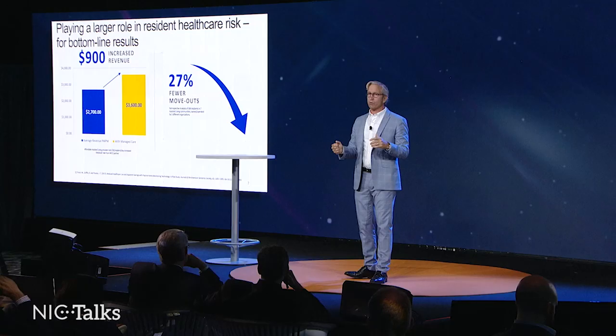Lastly, I want to talk about how the advent of activities of daily living monitoring can actually help the senior living industry with new revenue opportunities.